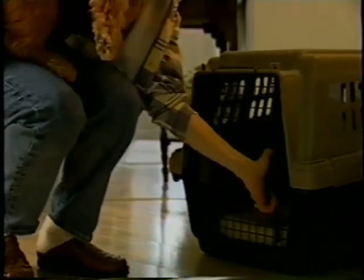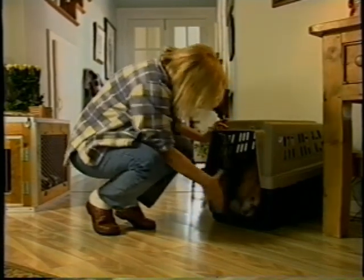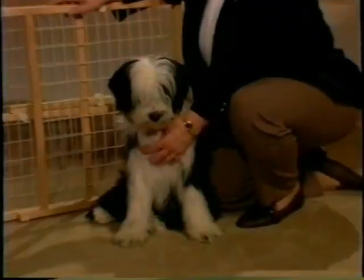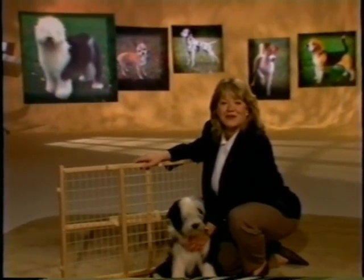One of the items every dog should have is a crate. Most dogs appreciate having their own space somewhere quiet and safe. A crate comes in handy when your dog needs to be home alone — it keeps her protected and out of trouble. A crate is indispensable for housebreaking, as no den animal wants to soil its home. Used properly, the crate is a humane and very effective training method. You might also want to invest in a folding gate or barrier to encourage your new dog to stay in only certain safe areas of the house.